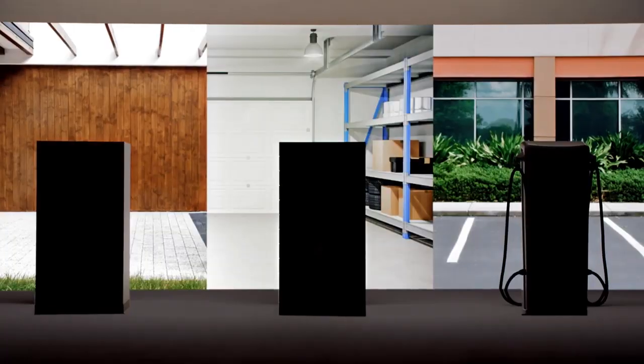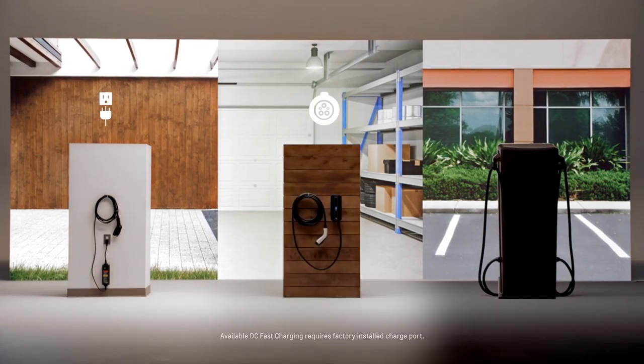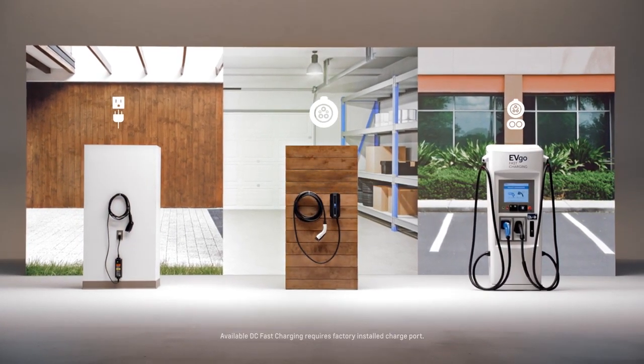The Bolt EV has three types of charging: Level 1, Level 2, and DC fast charging.